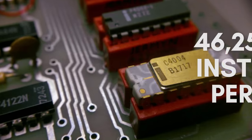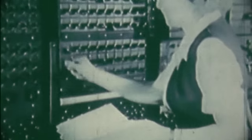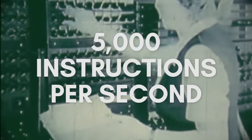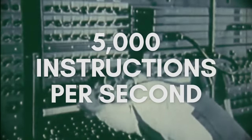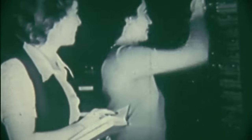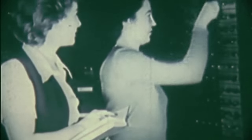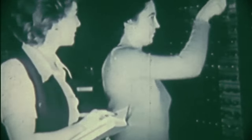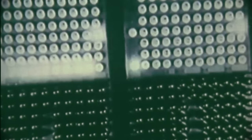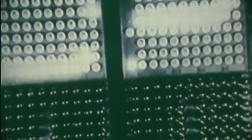For comparison, ENIAC, the first electronic computer built just 25 years earlier, could only execute 5000 instructions a second. But what made the 4004 so powerful wasn't just its 1800% increase in processing power — it only consumed one watt of electricity, was about three quarters of an inch long, and cost $5 to produce in today's money. This was miles ahead of ENIAC's cost of $5.5 million in today's money, 180 kW power consumption, and 27-ton weight.